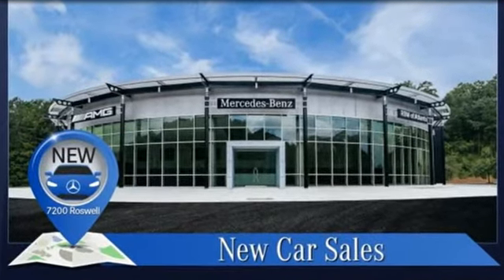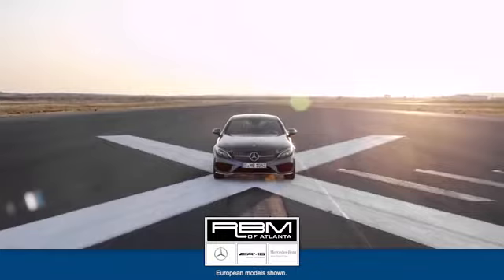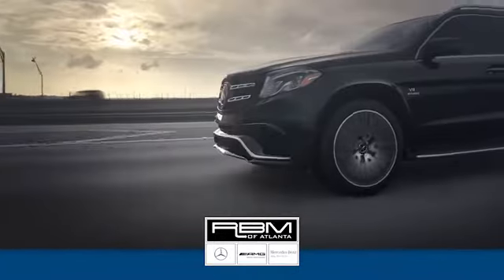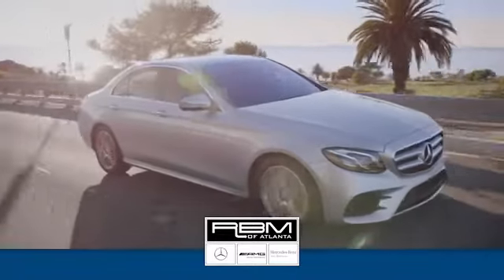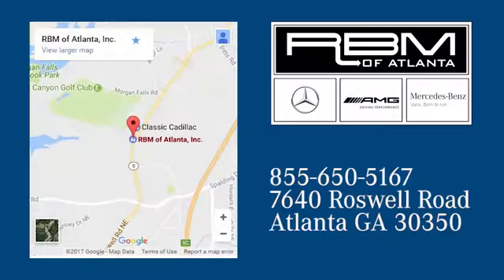Hurry in today and see it for yourself. At RBM of Atlanta in Sandy Springs, we have the best selection of new and top quality pre-owned vehicles to choose from. We're conveniently located at 7640 Roswell Road in Atlanta.